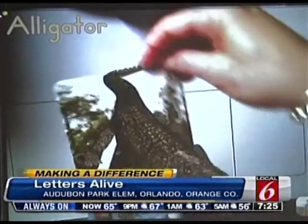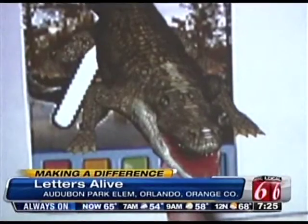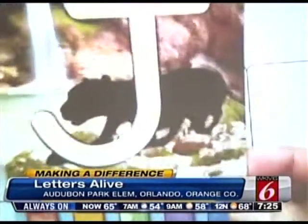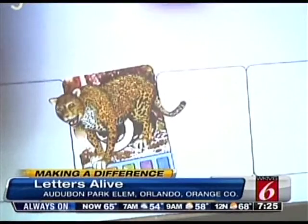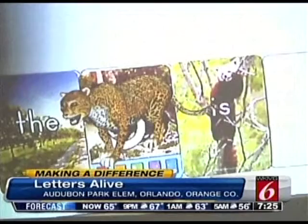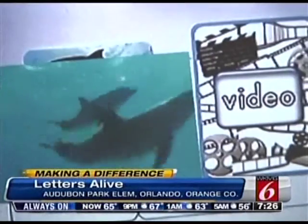It's called Letters Alive, and as you can see, the letters really come alive. Here's how the reading program works: teachers pick a card, show it to the computer program, and then an animal jumps out. Kids can then hear sounds, string together sentences, watch a video of the animal playing, and even ask it questions.